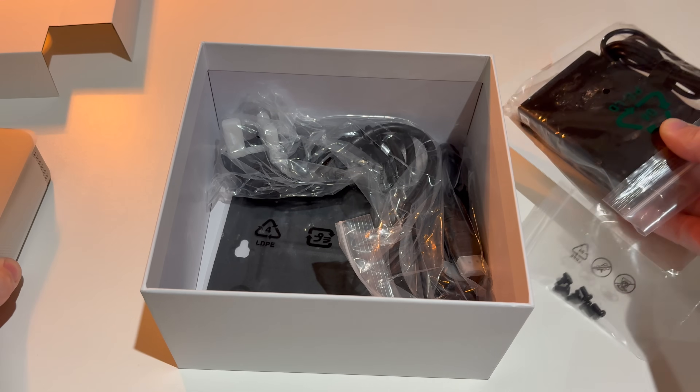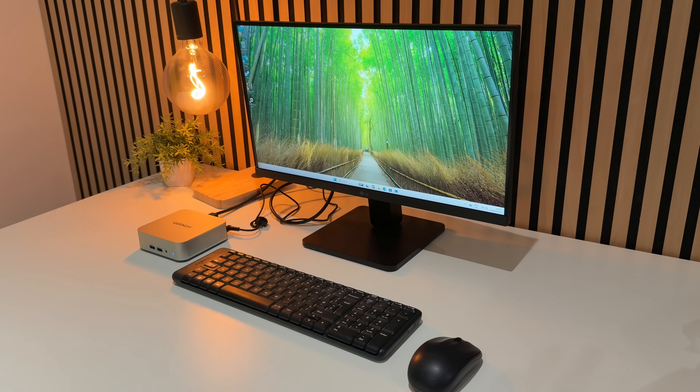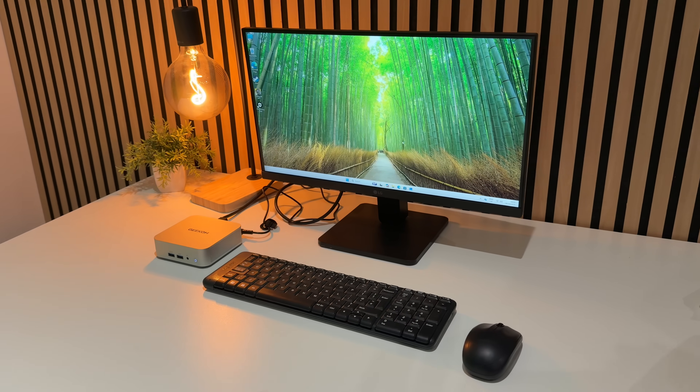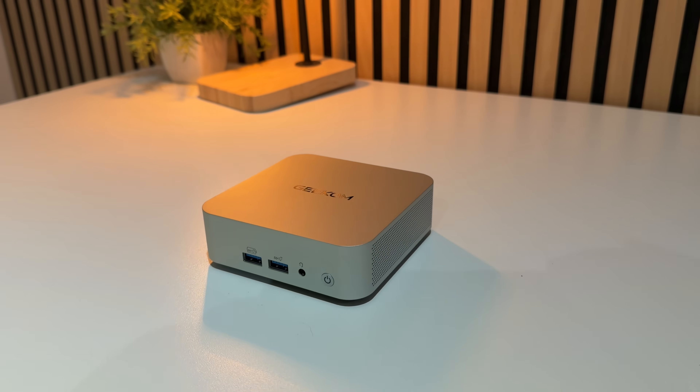Inside the box you get the mini PC itself, and a surprisingly small power supply, an HDMI cable, and a stand for the back of your PC monitor. There's no giant brick, no mess — just clean, compact, and ready to plug in. When you pick it up, it feels solid.